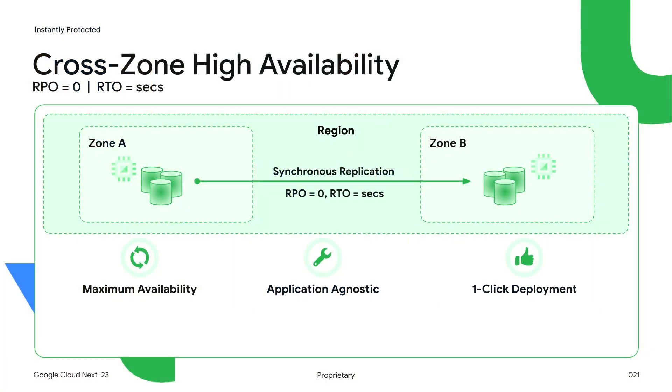For customers that need the highest availability for their business and mission-critical workloads, we have regional disks. With RPO of zero and RTO of seconds, each I/O is written both in the primary and secondary zone before being acknowledged to the VM. Setting up and deploying HA is a matter of clicks and it is application agnostic. So you can run the same set of disks and the same processes consistently for all your workloads, whether they are MySQL, SQL Server, or custom in-house stacks. Our customers deploy a wide variety of workloads using regional disks because they are fully application agnostic.